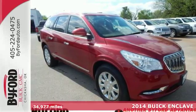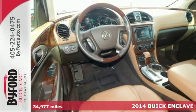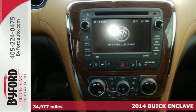Here's a 2014 Buick Enclave. The quiet tuning technology dramatically lessens all exterior noise for a relaxed experience.